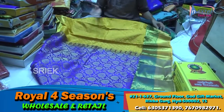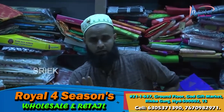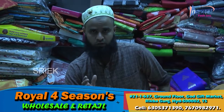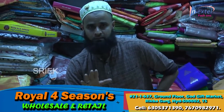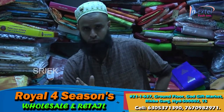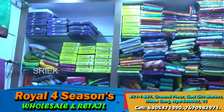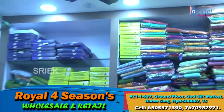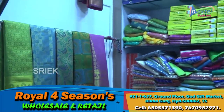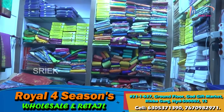COD option available. For bulk orders, you can come to the shop or do a video call on WhatsApp. Send photos on WhatsApp — parcel will be sent to your door. COD is available but courier charges must be paid first before order is confirmed.